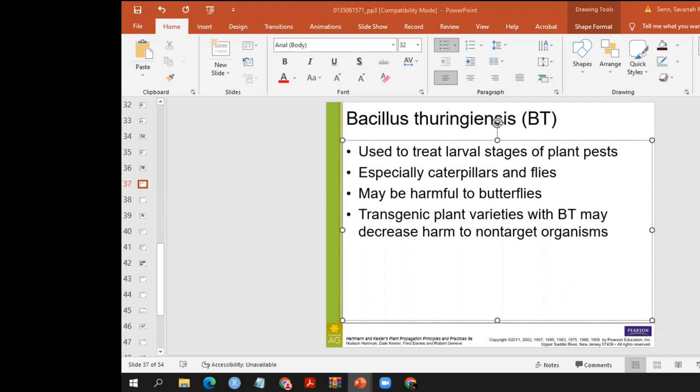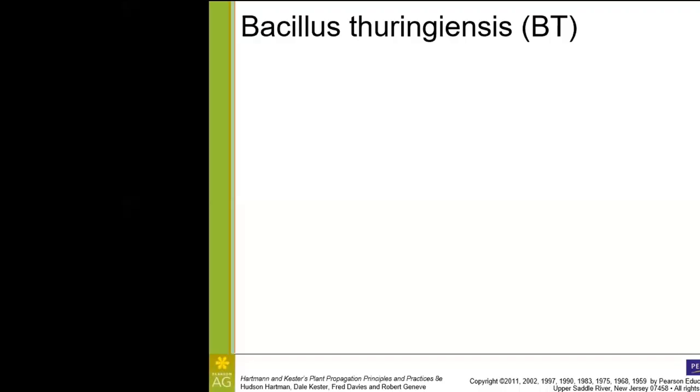Getting into part two of chapter three. The topic I wanted to discuss here is Bt, or Bacillus thuringiensis.